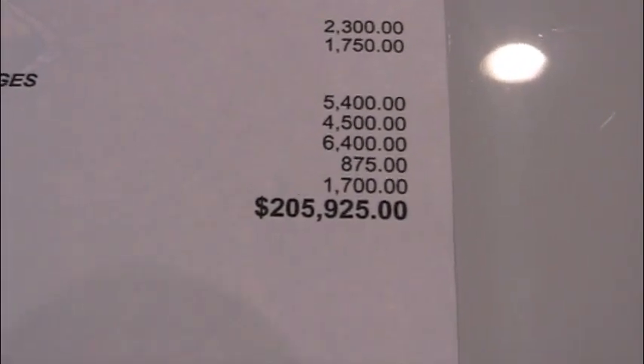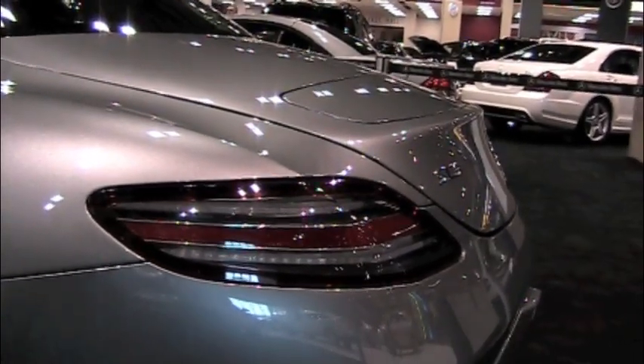Ready for sticker shock? $205,925 and 0 cents. Let's take another look around.